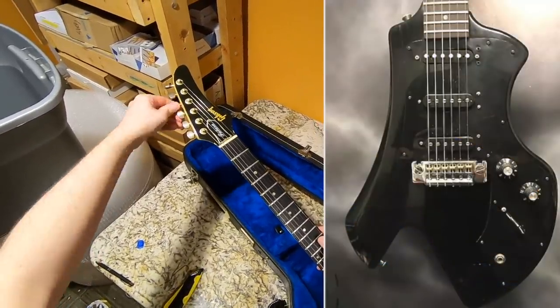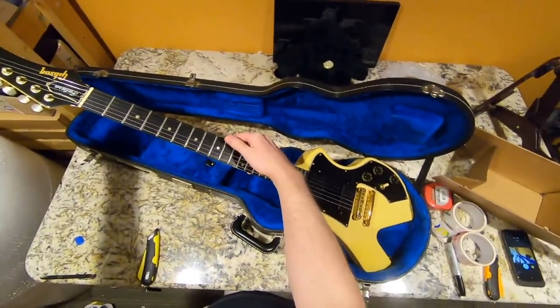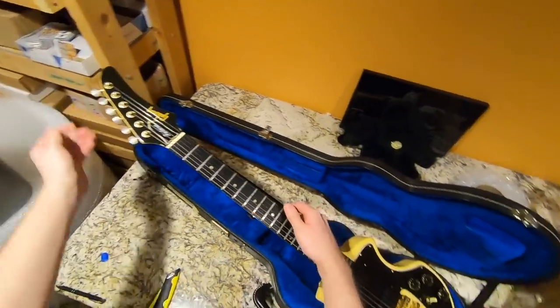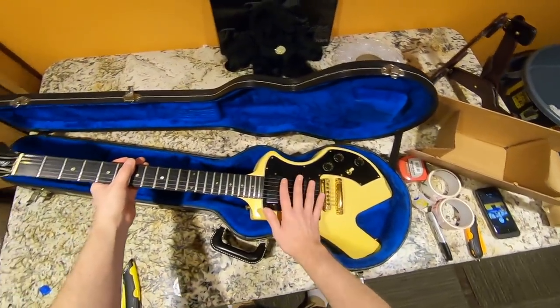I think my next review out of these will likely be the Corvus 3, because the Corvus 1 and 2 are basically just the Futura but with a bolt-on neck and the same pickups. So we already kind of know how those will sound from this one. I'll at least find a Corvus 3 yet.